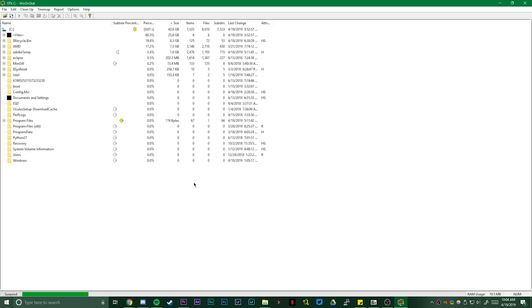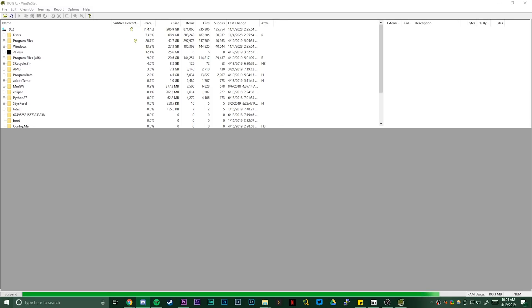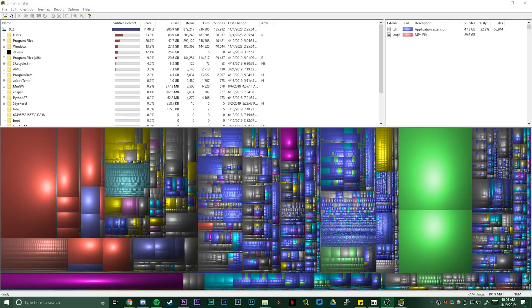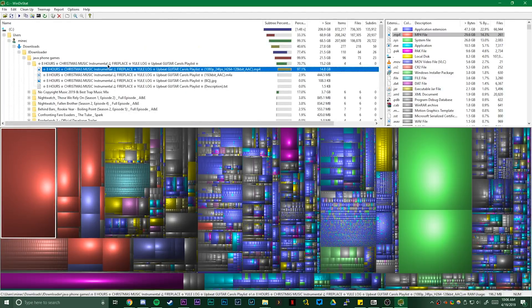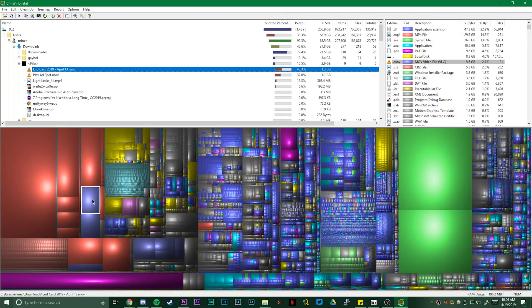Next up is a program that I frequently forget to install on a new PC until I need it, but I do rely on it in specific situations. That program is WinDirStat. WinDirStat analyzes your computer's storage to help you figure out what's taking up space. Usage can go a lot deeper than that, but I primarily use it on my SSDs. These tiny drives always end up getting full by random caches or page files, and WinDirStat makes it easy to track down what's eating up precious solid-state space — with a nice little Pac-Man-like animation as well.